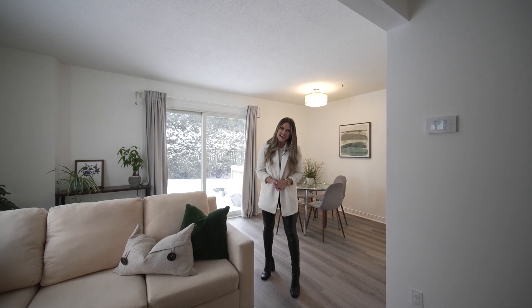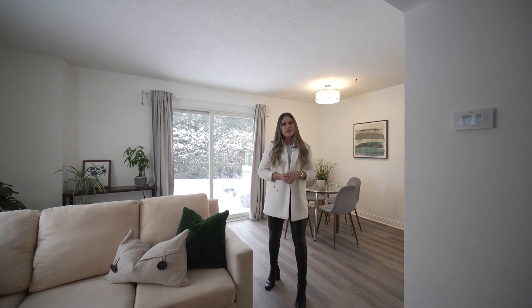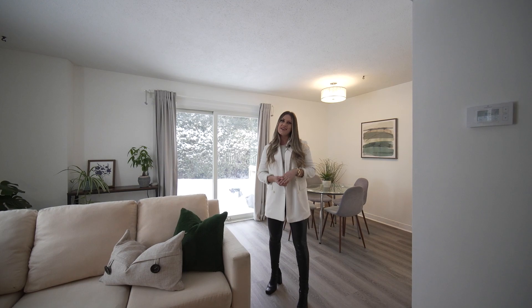This is another fantastic listing brought to you by the West Team. For more information or your private viewing, give us a call, and in the meantime, have a great day, guys.